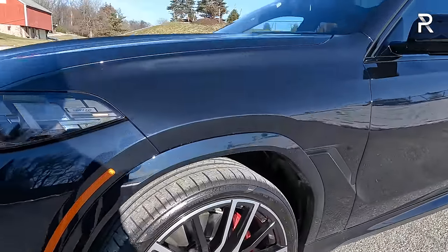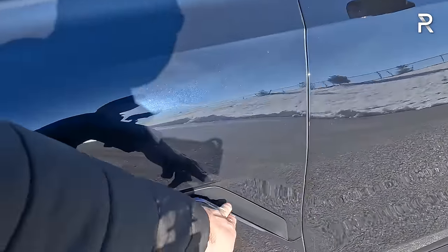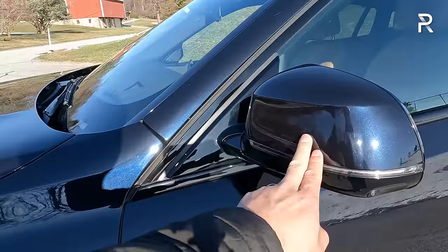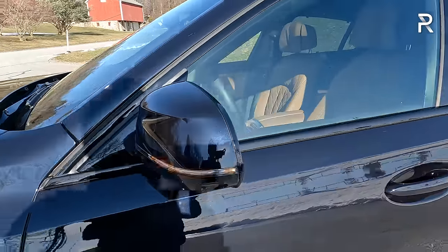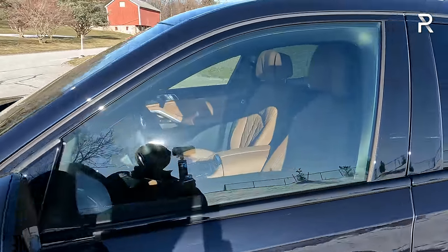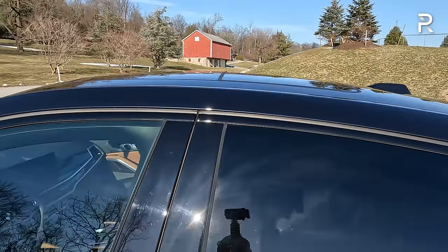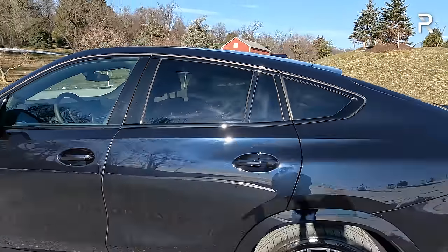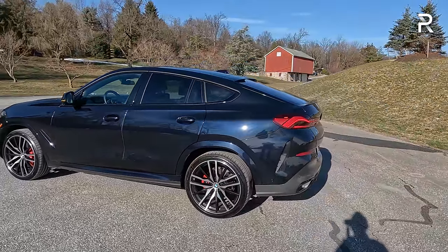The wheel arch trim is body-colored, which I love. There are functional air vents, electrically folding body-colored mirrors with integrated cameras and turn signals. The Shadowline package blacks out all the chrome trim. A panoramic glass roof is included — I believe as part of the executive package.